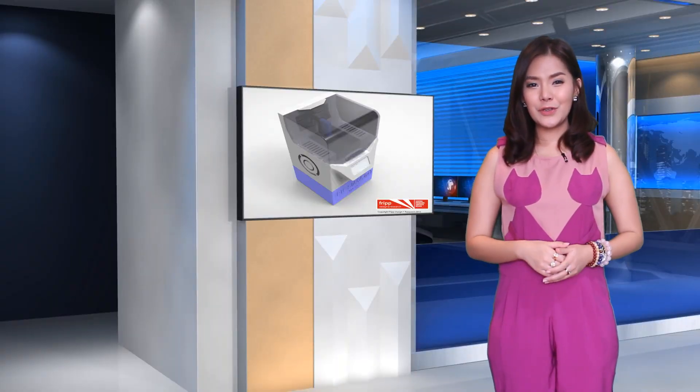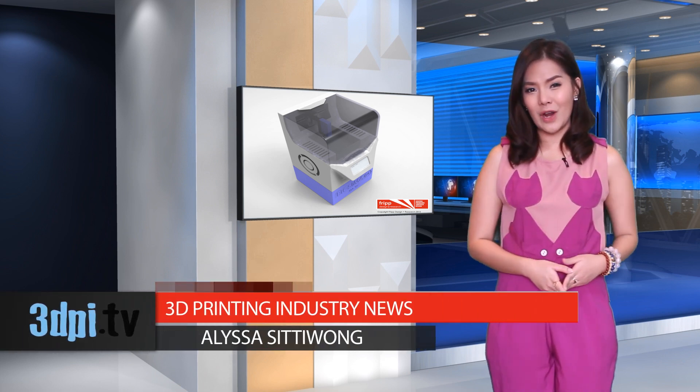Fripp Design & Research has released a YouTube video teasing their new 3D printing Pixema technology, capable of printing medical and food grade parts using linked polymers like silicone, epoxy resin, and acrylics without the need for support structures.